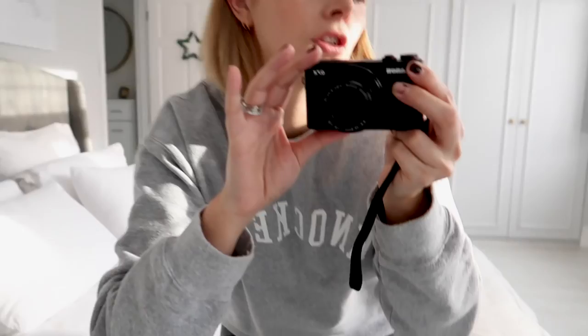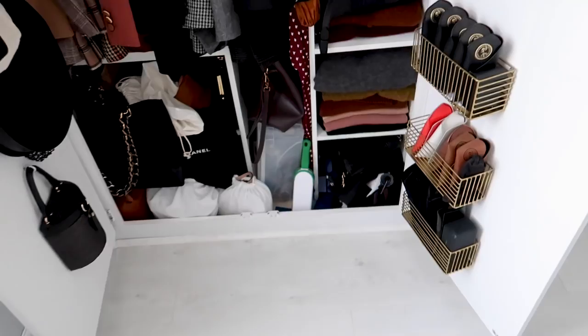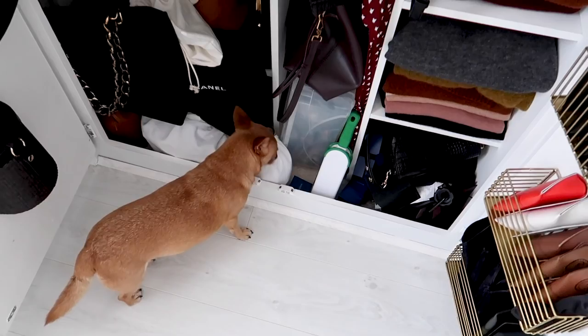I'm going to start off by showing you the actual horrendous state my wardrobes are in. This one actually isn't that bad, I don't think. Okay, the bags are quite bad. My bags have had a bit of an overload and yeah, it's looking a bit smushed in there. And I clearly have no place for this scarf.